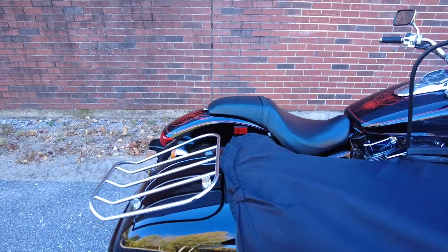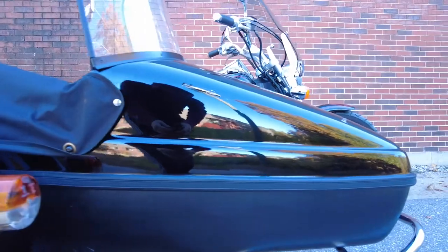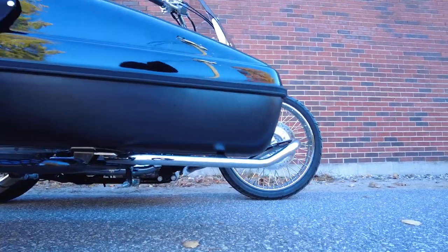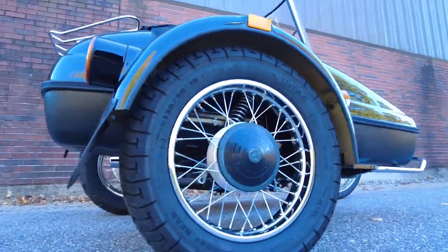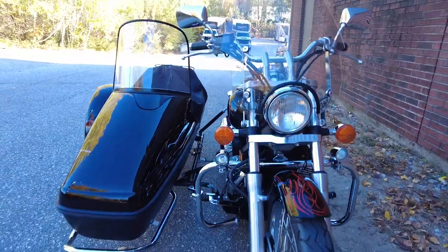With its approachable power, timeless styling, and bulletproof reliability, it's no surprise the Shadow has been on the road for decades. Powered by a liquid-cooled 745cc motor paired with a 5-speed transmission, the Shadow is a manageable, well-rounded bike. It has a lower seat height of 25.9 inches and a curb weight of 519 pounds.